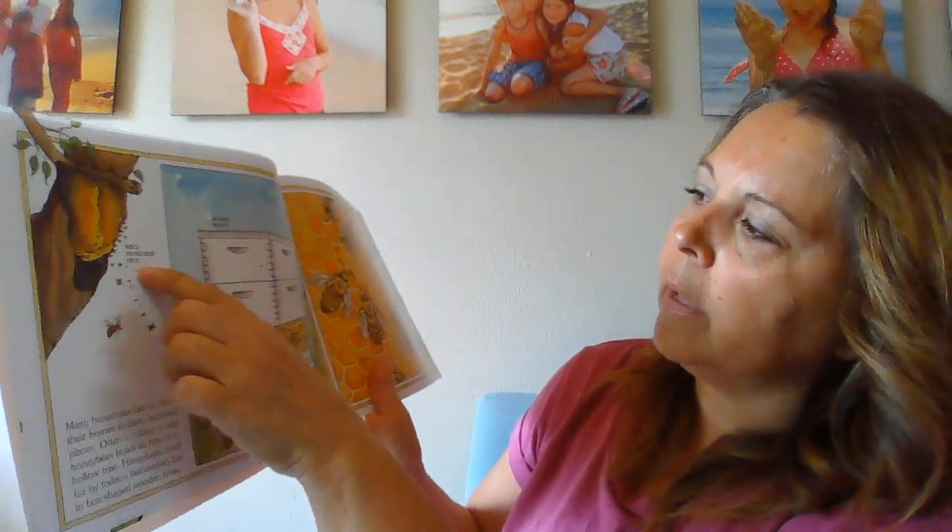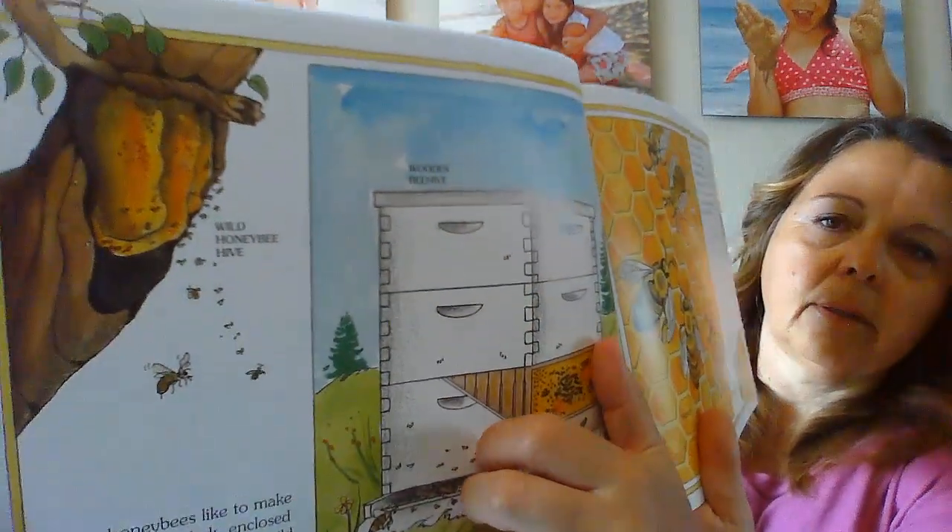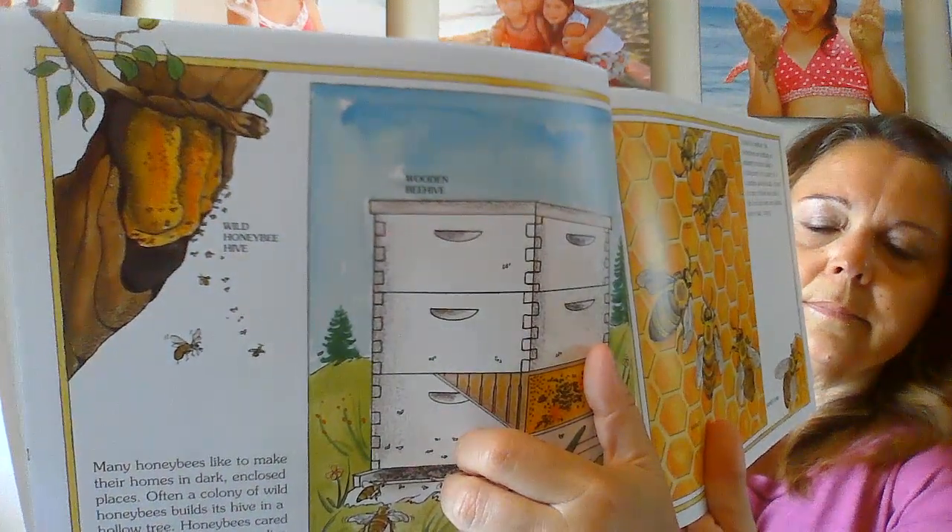Here is a wild honeybee hive and a wooden beehive. Many honeybees like to make their homes in dark enclosed places. Often a colony of wild honeybees builds its hive in a hollow tree. Honeybees cared for by today's beekeepers live in box-shaped wooden hives. Inside the beehive, the honeybees are building an amazing structure called a honeycomb, made up of countless six-sided cells. Stored in many of these wax cells is the food that bees and people love to eat — honey.